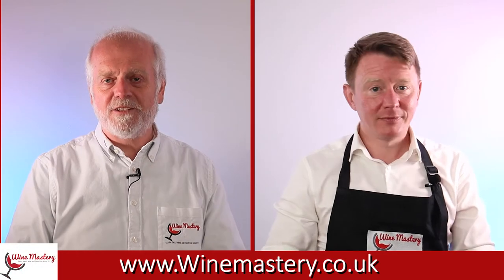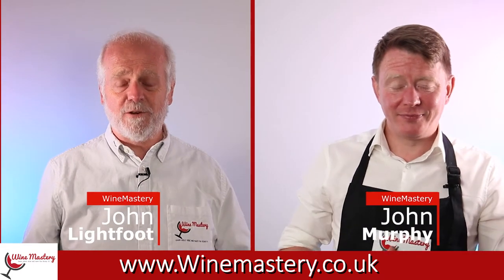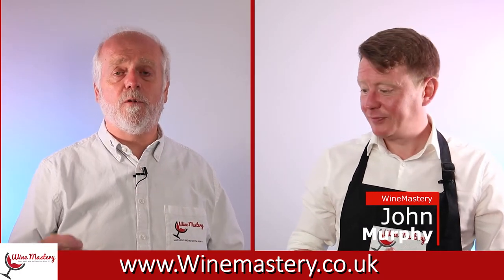Hi and welcome back to winemastery.co.uk. My name is John Lightford and this is John Murphy, and we're here to tell you all about wine and hopefully help you find the wine — if not the wines — that you will absolutely love.